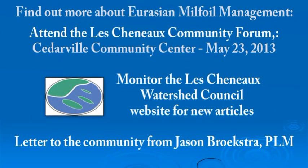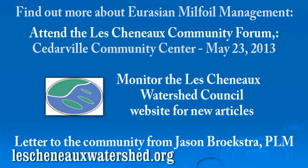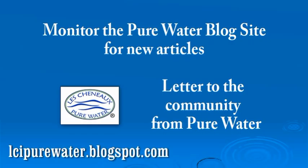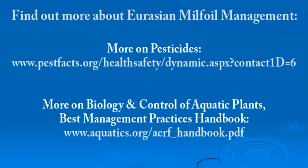For more information, be sure to attend the Les Cheneaux Community Forum on May 23rd. Also monitor the Les Cheneaux Watershed Council's website at lescheneauxwatershed.org. Check out the Pure Water blog site at lcipurewater.blogspot.com, and browse the other links provided for more information. Working together, we can implement the best solutions for milfoil management in the Les Cheneaux Islands.